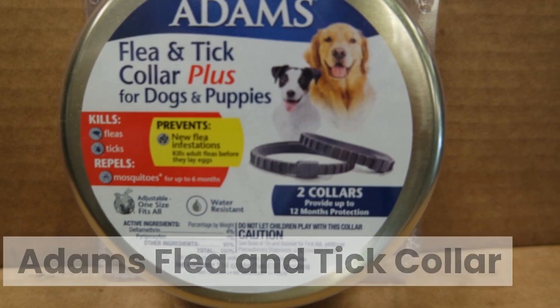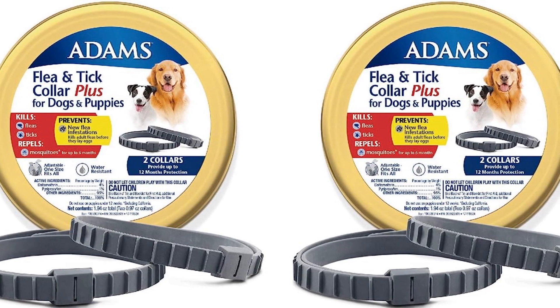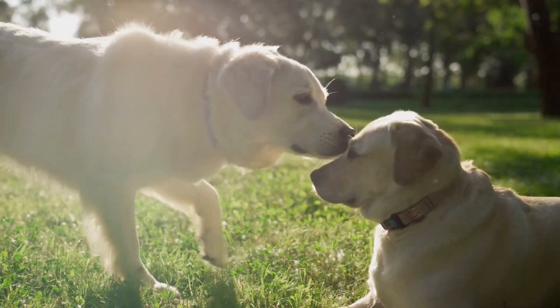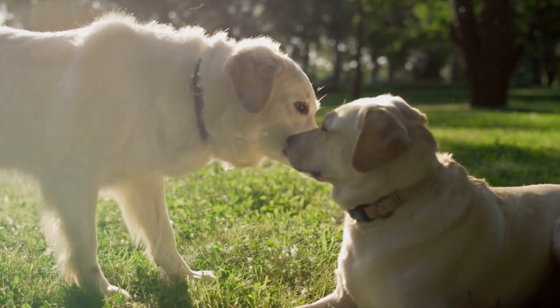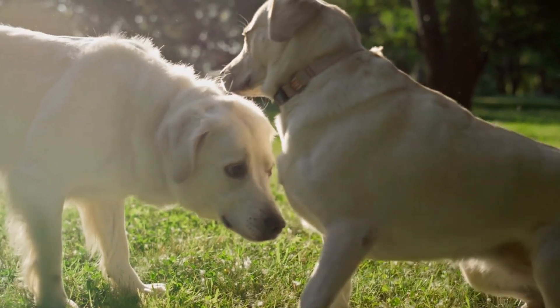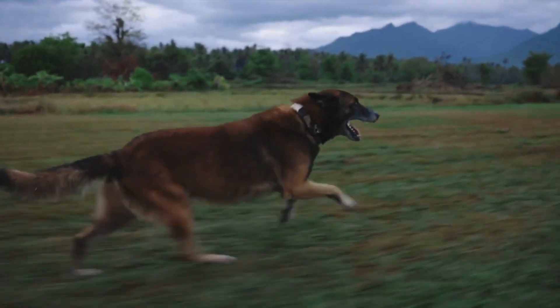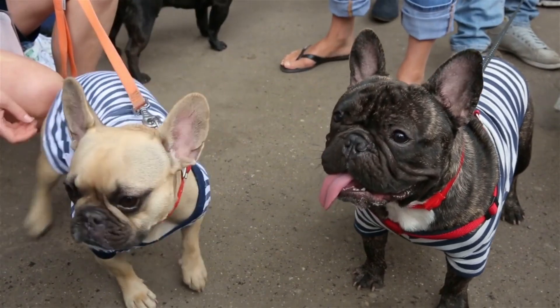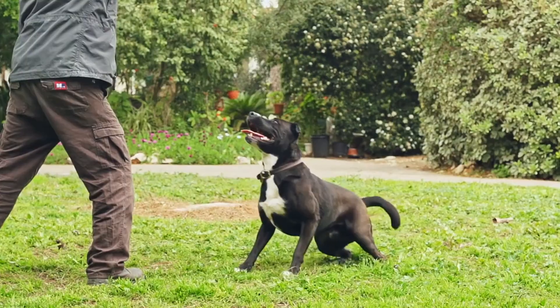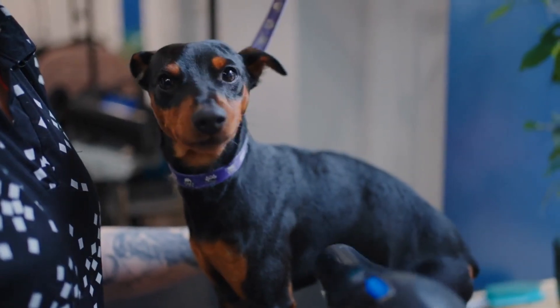The Adams Flea and Tick Collar is super affordable and designed to last for 7 months at a time. This collar uses active ingredients tetrachlorvinfos and S-methoprene to kill adult fleas and prevent flea eggs from hatching. It features a water-resistant design great for active dogs, an adjustable collar for dogs of all sizes, is safe for dogs over 12 weeks old, and kills adult fleas and ticks.